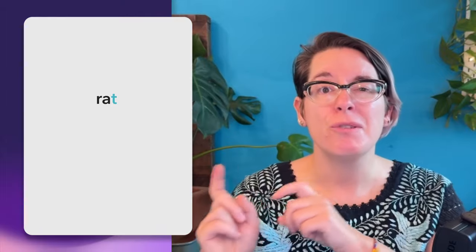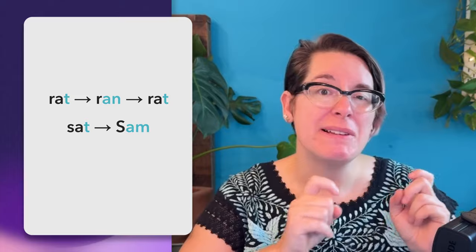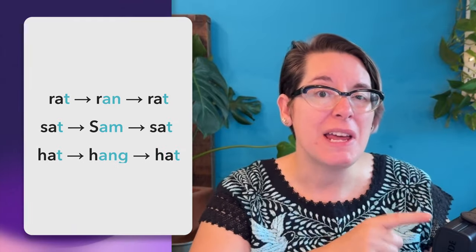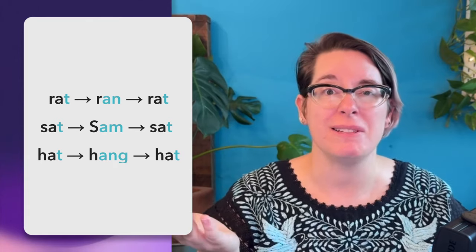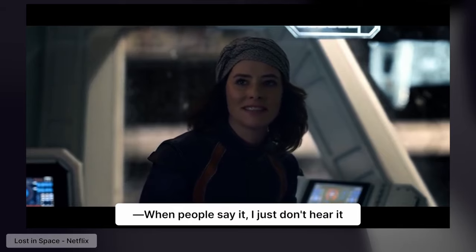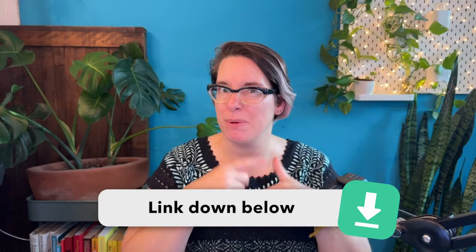Repeating this is going to give you muscle memory. Let's use the same word list: rat/ran, sat/sam, hat/hang. That's how they should sound — the 'ah' should be the same with the nasal and without the nasal. Check out the short in the pinned comments for a little more listening and shadowing practice.